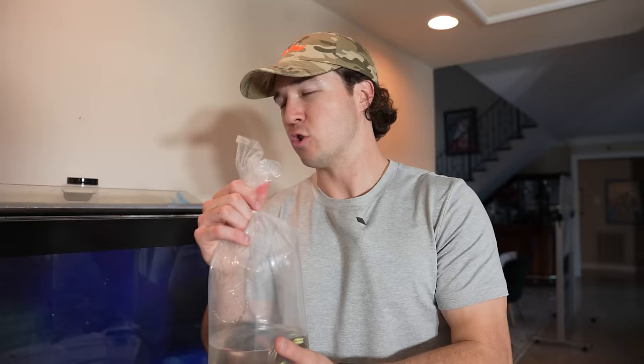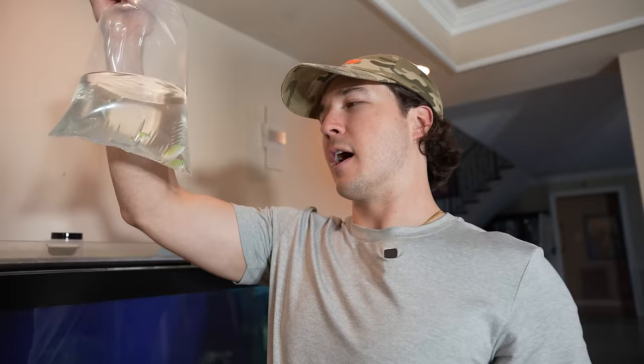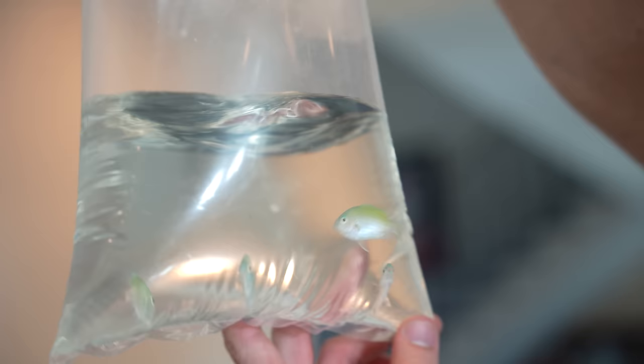Let's get on to bag number two — drum roll please. Some bright color for the tank! We got four green chromies. I wanted to get some cool color in here. These are great because they're a little small schooling guys, and they're not as expensive as clowns. I think they were 15 bucks each. I got four of them — still a good amount, but they're great because they're nice little schooling fish that swim together with nice color. We haven't put any damsels or chromies in here yet, so we have to at least have one little small school.